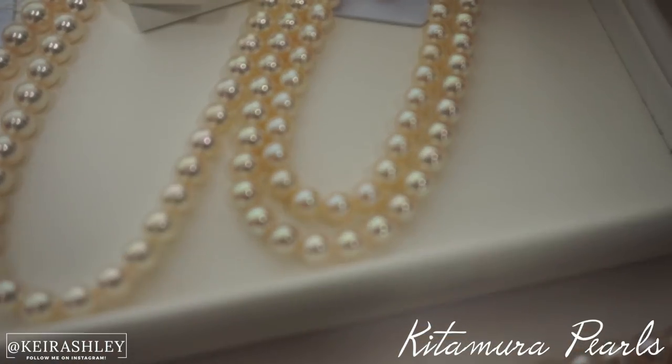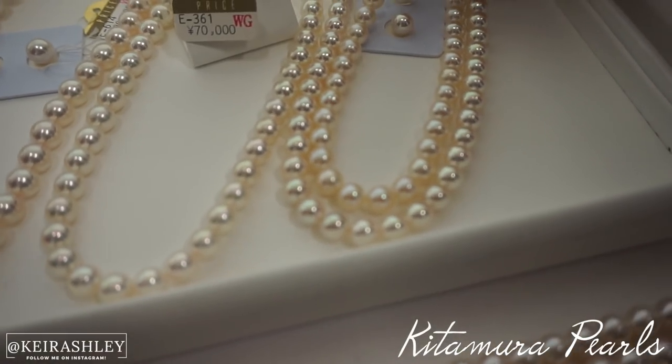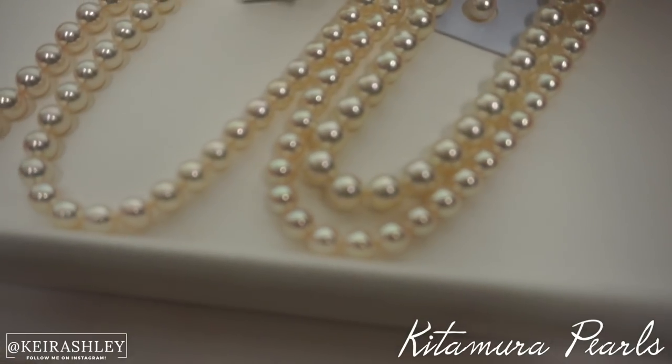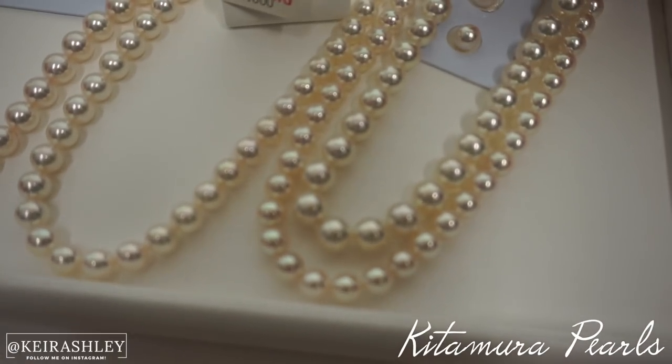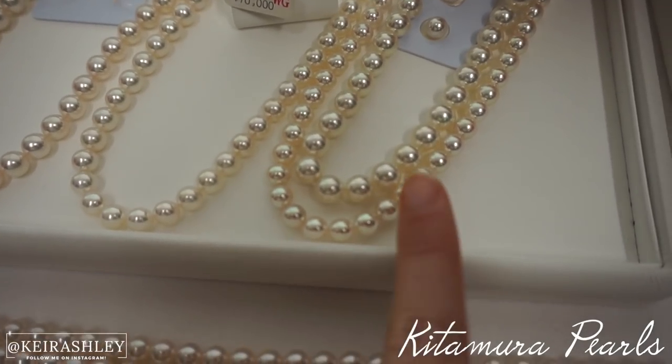There is actually a difference between the top necklace and the bottom necklace — the bottom one is much better quality. The top necklace didn't go through the toning process but the bottom one did. The top one is natural, and if you look, the bottom one is much more pink than the top one.